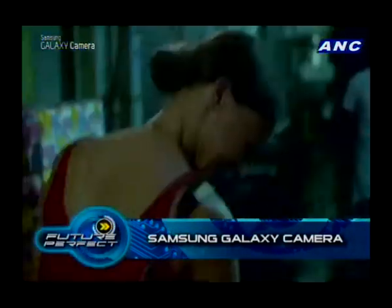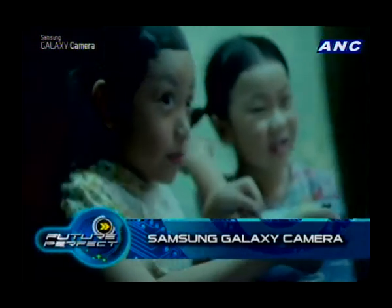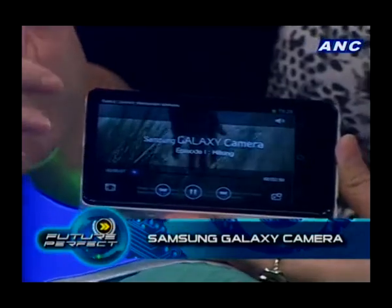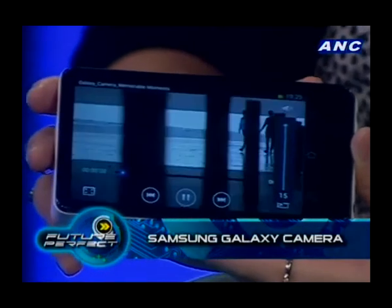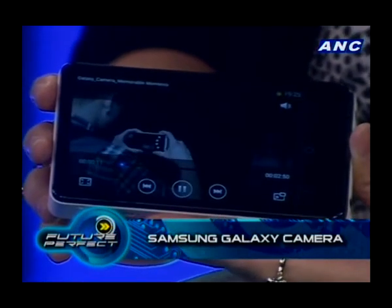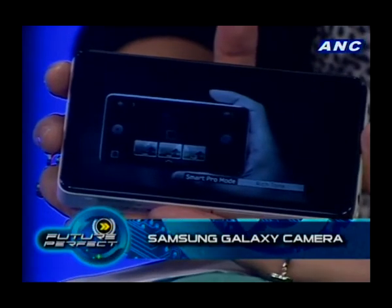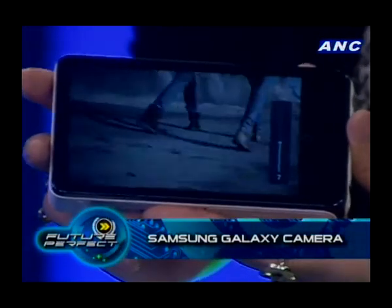Does it also take video? It does — full HD video. It also has a feature of taking slow motion videos. Nowadays people don't just think about a camera as taking still photos; they want it to function as a video camera too. It takes full 1080p video and has slow motion video capability. Can you demonstrate slow motion? You can try.